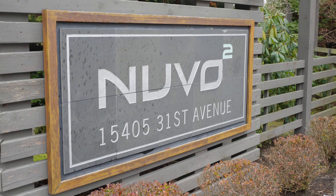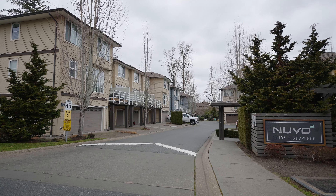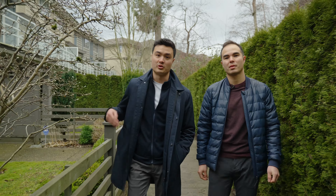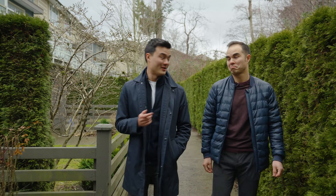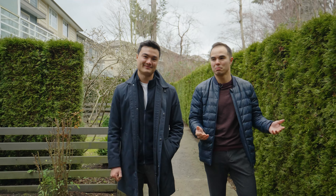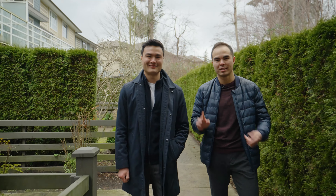Hi, it's Ryan and Daniel O'Hearns from the Brohearns team. We're here at our new listing in South Surrey at the Nouveau II complex. South Surrey is a fantastic location with all the amenities that you would expect. It's perfect for families, plus it's only 10 minutes from the beach.